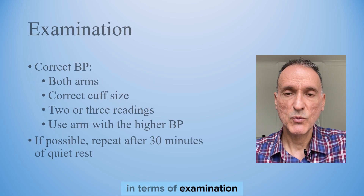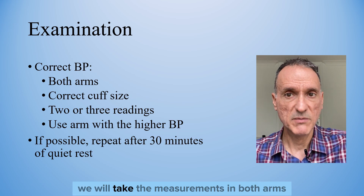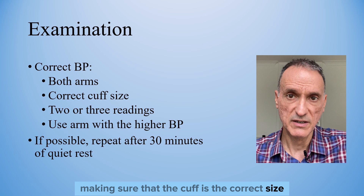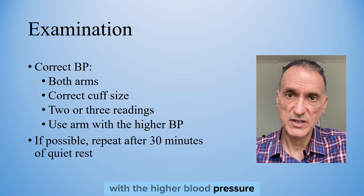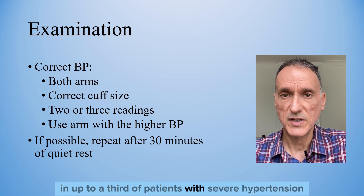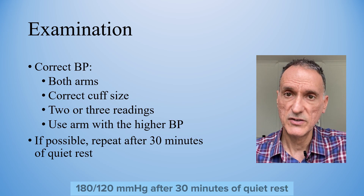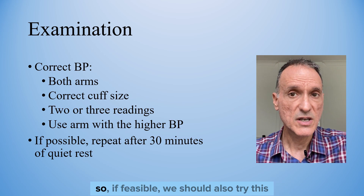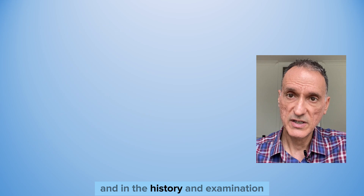In terms of examination, we will ensure that the blood pressure reading is correct — taking measurements in both arms, making sure the cuff is the correct size, and taking at least two or three readings in the arm with the higher blood pressure. A study has shown that in up to a third of patients with severe hypertension, the blood pressure falls to less than 180 over 120 after 30 minutes of quiet rest, so if feasible, we should also try this.